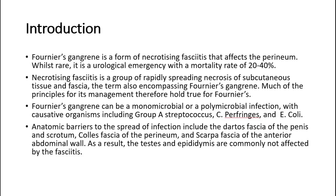Necrotizing fasciitis is a group of rapidly spreading necrosis of subcutaneous tissue and fascia, a term which also encompasses Fournier's gangrene. Much of the principles for its management therefore hold true for Fournier's.